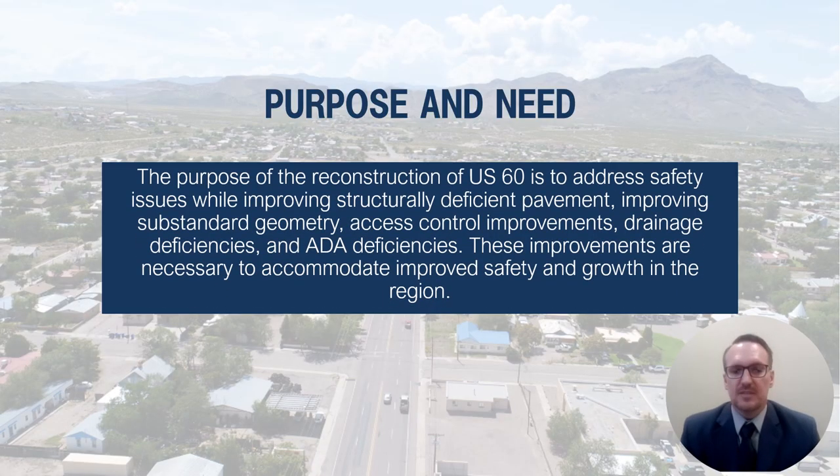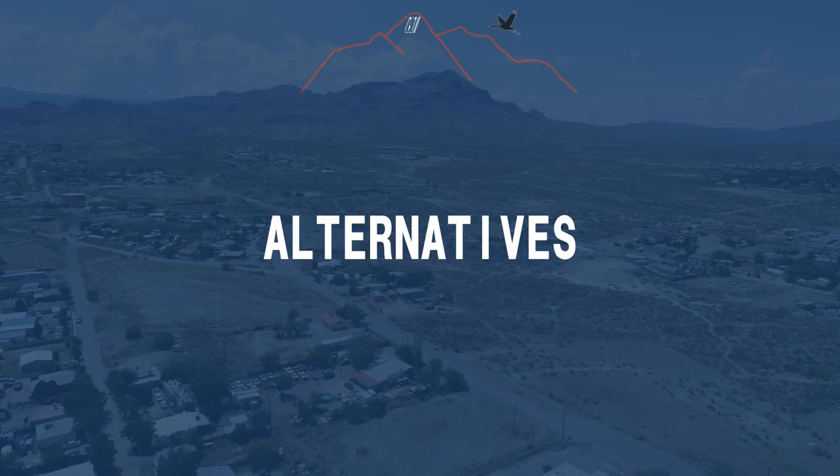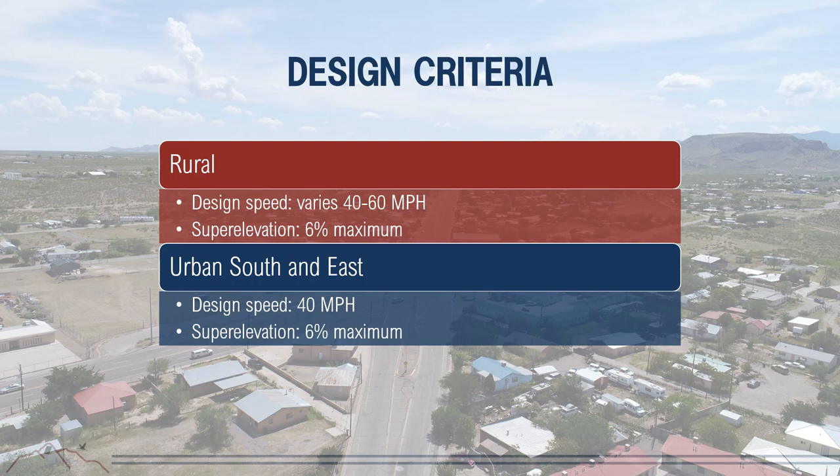Once existing conditions were gathered by Kayla and Sanjay, the purpose and need statement was developed. The purpose of the reconstruction of US-60 is to address safety issues while improving structurally deficient pavement, substandard geometry, access control, drainage deficiencies, and ADA deficiencies—all necessary to accommodate improved safety and regional growth. Alternatives were developed in various segments with established design criteria for each, including design speeds of 40–60 mph for the rural segment and 40 mph for urban segments, both with a 6% maximum superelevation.